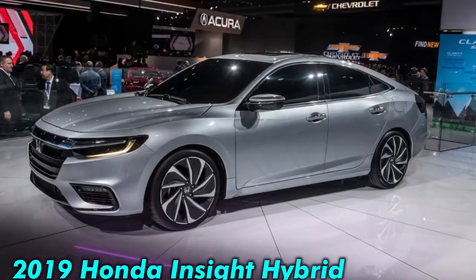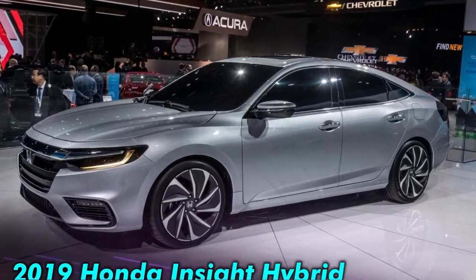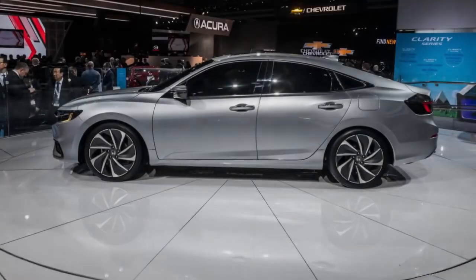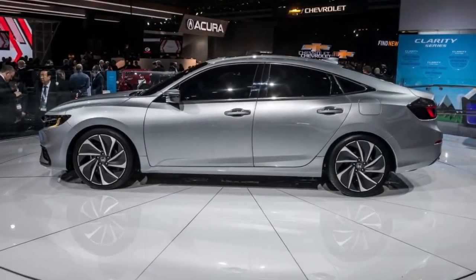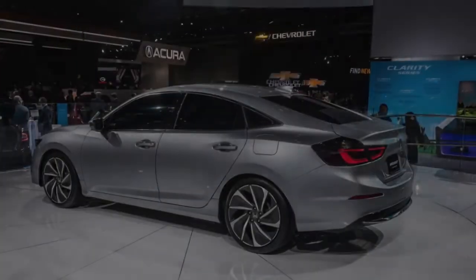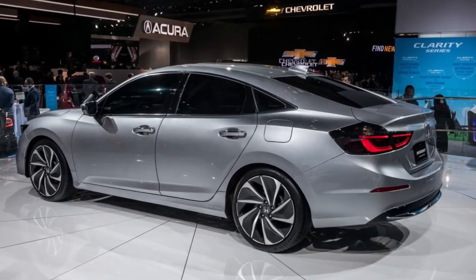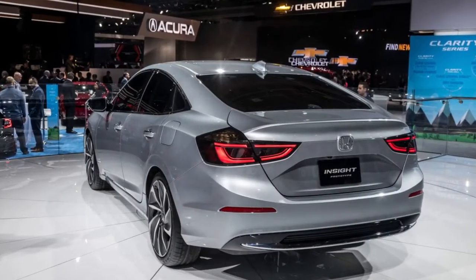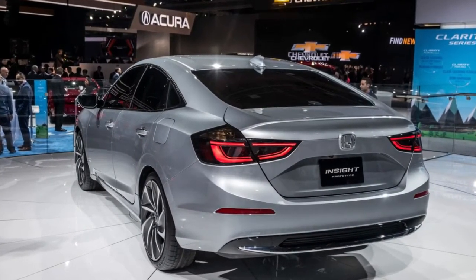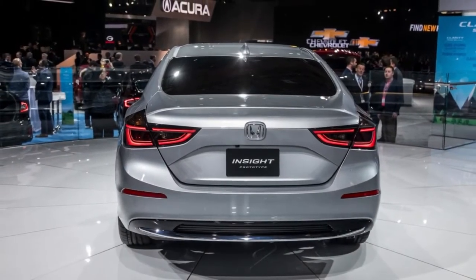Despite the presence of the lithium-ion battery pack underneath the rear seats, Honda promises split-folding seat backs will be available. The Insight will also be available with an 8-inch touchscreen infotainment system with customizable apps, and it'll offer Android Auto and Apple CarPlay integration. Like some new Accord and Odyssey models, the system allows for Wi-Fi-enabled over-the-air updates.